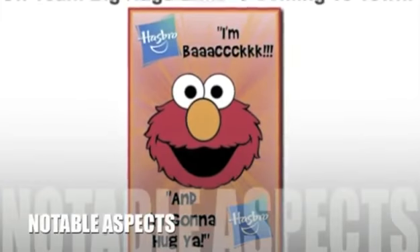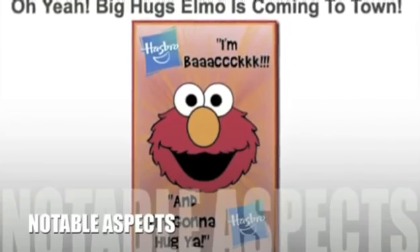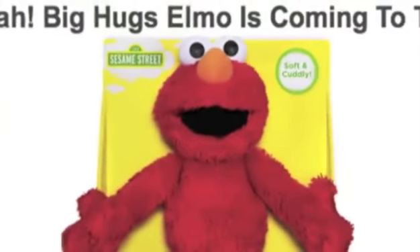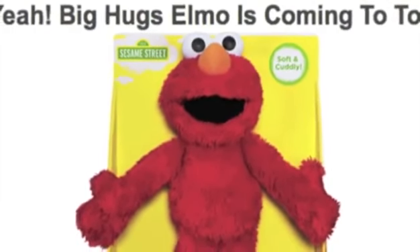Now let's take a look at some of the negative aspects for this product. Big Hugs Elmo requires four AA batteries which are not supplied, and official information hasn't clarified how quickly the sophisticated interaction features will drain battery life.